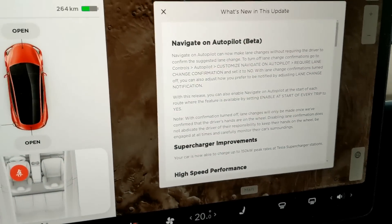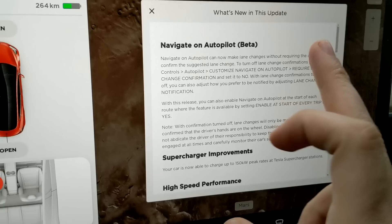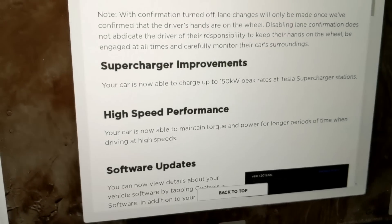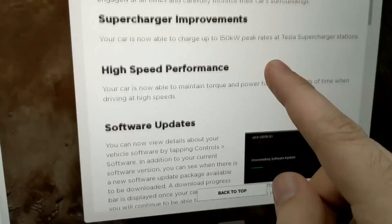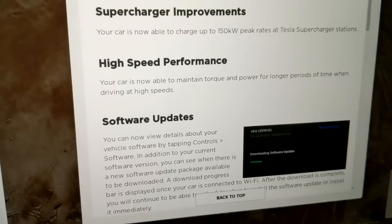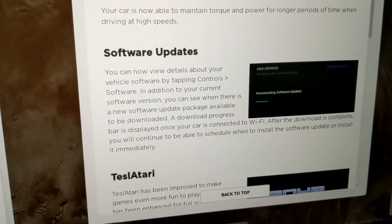Let's go to release notes and talk about everything new in this update. Navigation on Autopilot is not new — nothing new in that block of text. Supercharger improvements: you can now go up to 150 kilowatt peak charge rates. High speed performance: your car is now able to maintain torque and power for longer periods of time.